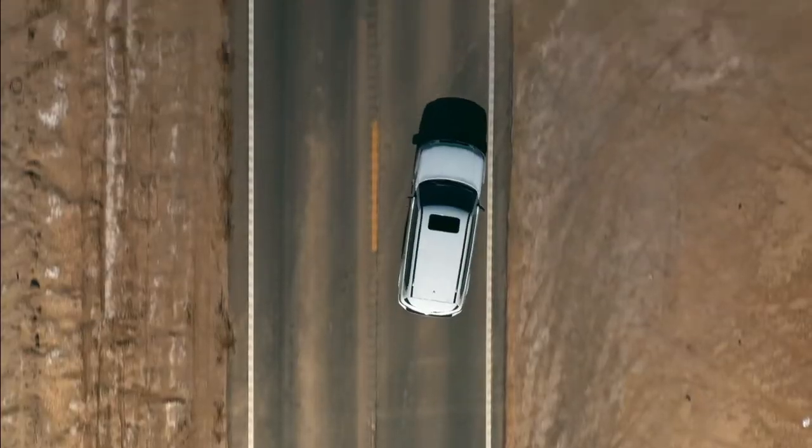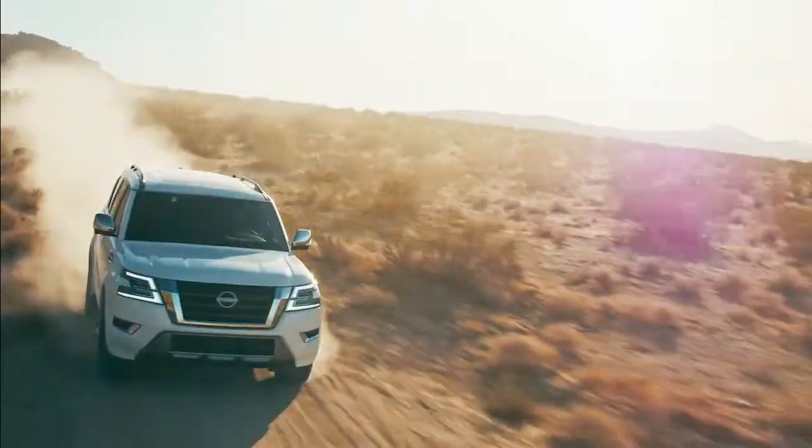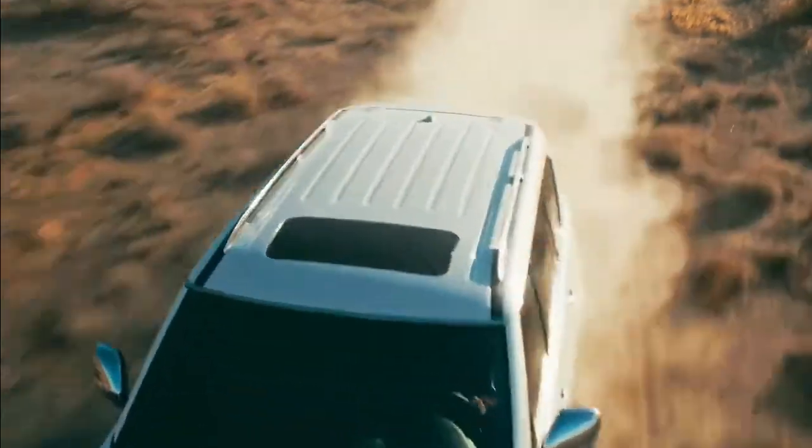Get around traffic and go to where the pavement ends. Real capabilities, advanced safety features, seamless technology — this is the new Nissan Armada, the ultimate SUV.